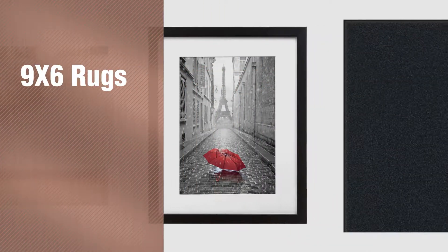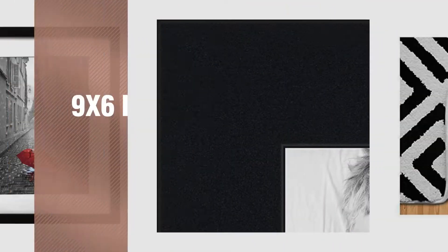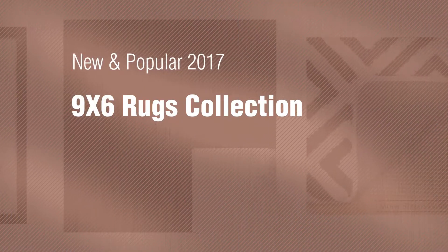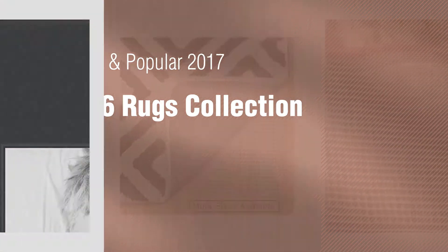If you're looking for 9x6 rugs, here's a collection you've got to see. New and popular 2017 9x6 rugs collection.